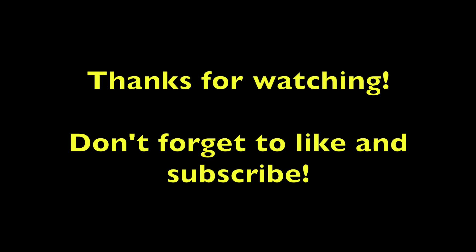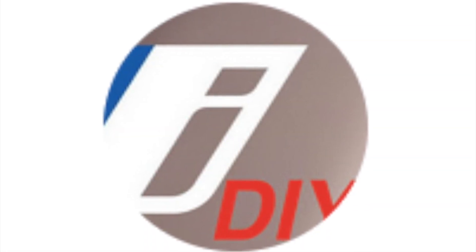I hope you enjoyed watching this. Please don't forget to like and subscribe. Thank you for watching — I'll see you next time.